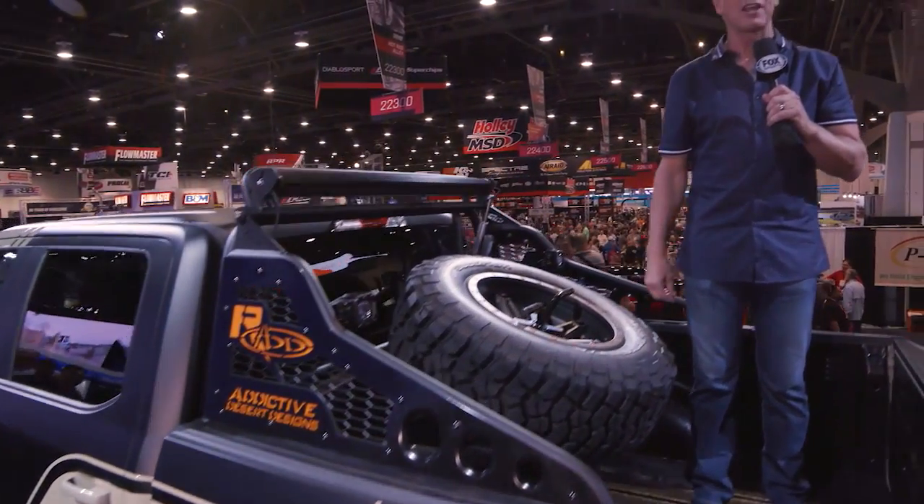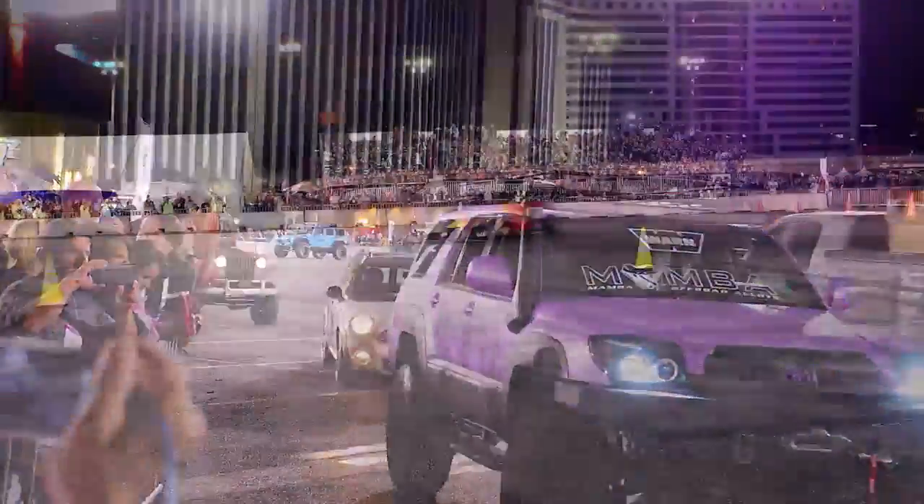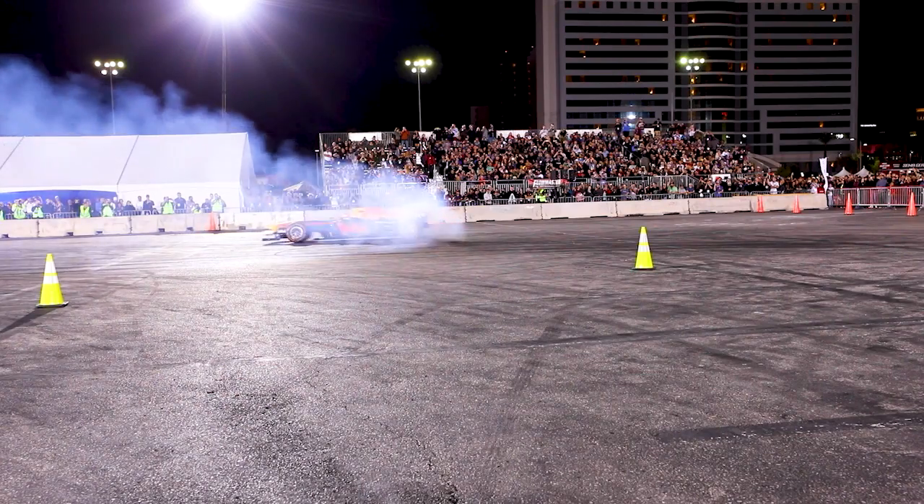That wraps up Fox Sports coverage of SEMA. SEMA wraps up with the big parade of cars and trucks ending at SEMA Ignited, the official SEMA after show party. For Mike Caudill, Nick Miles, I'm Tor Dietrich — thanks for joining us, we'll see you on the road.